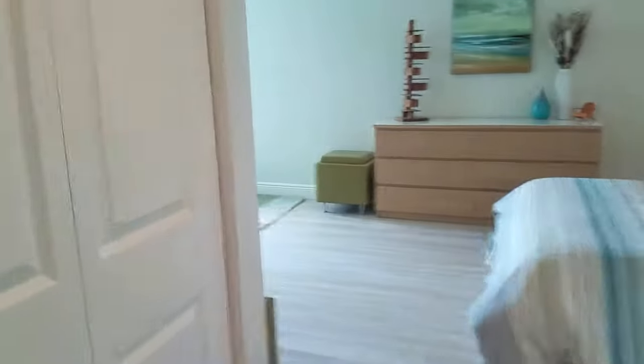There's a big round tub, commode, and a good-size walk-in shower. And there are two closets.